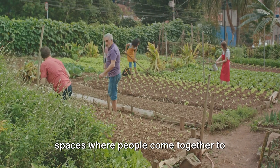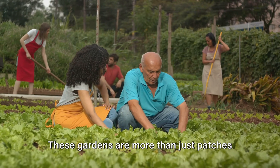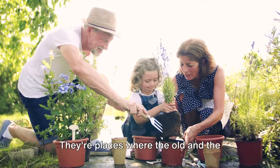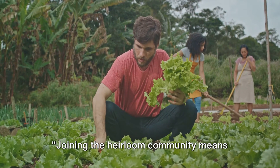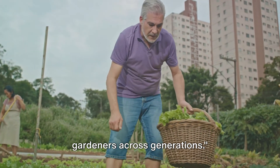And then there are community gardens — spaces where people come together to cultivate heirloom vegetables. These gardens are more than just patches of land. They're nurturing environments where knowledge, experience, and the love for gardening are shared. They're places where the old and the young, the novice and the expert, come together in a celebration of life and growth. Joining the heirloom community means becoming part of a chain that connects gardeners across generations.